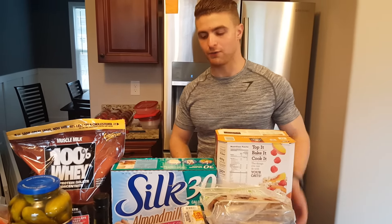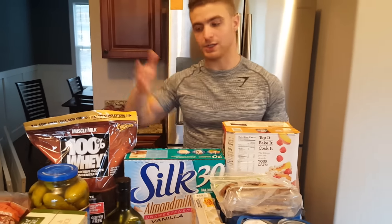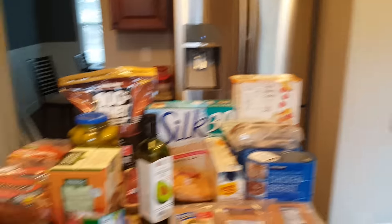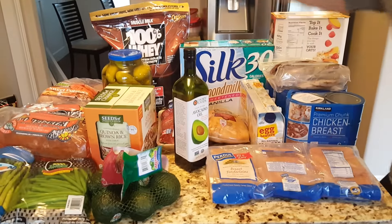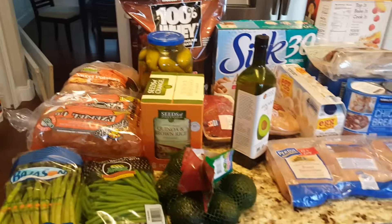If you only have a few minutes to prepare something, grab a can of chicken and a bag of brown rice, and now you have lunch just like that. For snacks, I got pickles — they're zero calories. I'll eat one, maybe two a day. I'm a pickle guy.